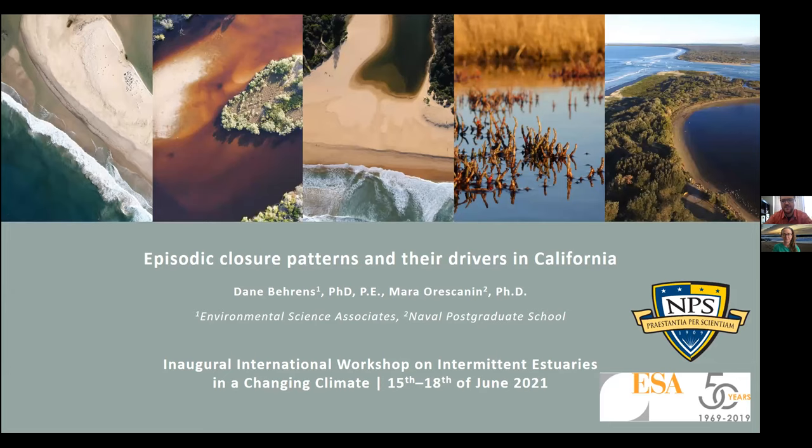Hi, my name is Dane Behrens. I'm a civil engineer in California. I'm working with a group called Environmental Science Associates, and I'm a coastal lagoon restoration practitioner. I'll be splitting a talk today with Dr. Mara Oriskanen from the Naval Postgraduate School.